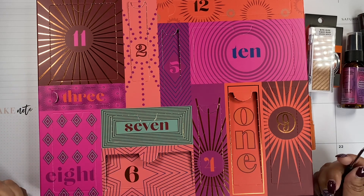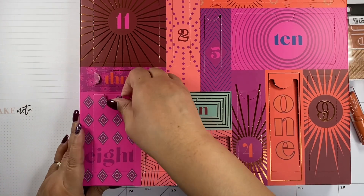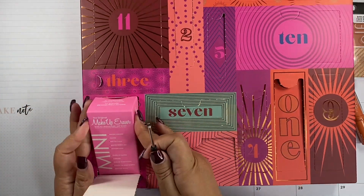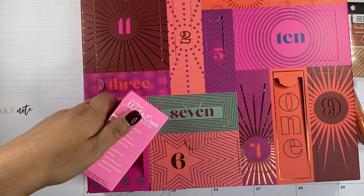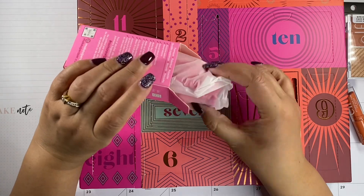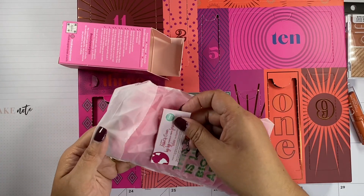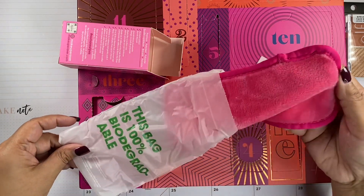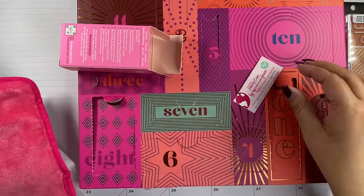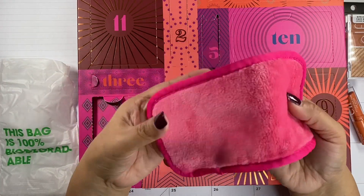Do you guys see eight? Okay, this one's big. Oh, a Makeup Eraser — yay! I'm going to give this to my daughter because I have a little one. This is a mini size but it's a good size — you can absolutely take off your makeup with this. I'm not going to open it. All you have to do with a Makeup Eraser is add water, wipe your face with it, and it takes your makeup off.